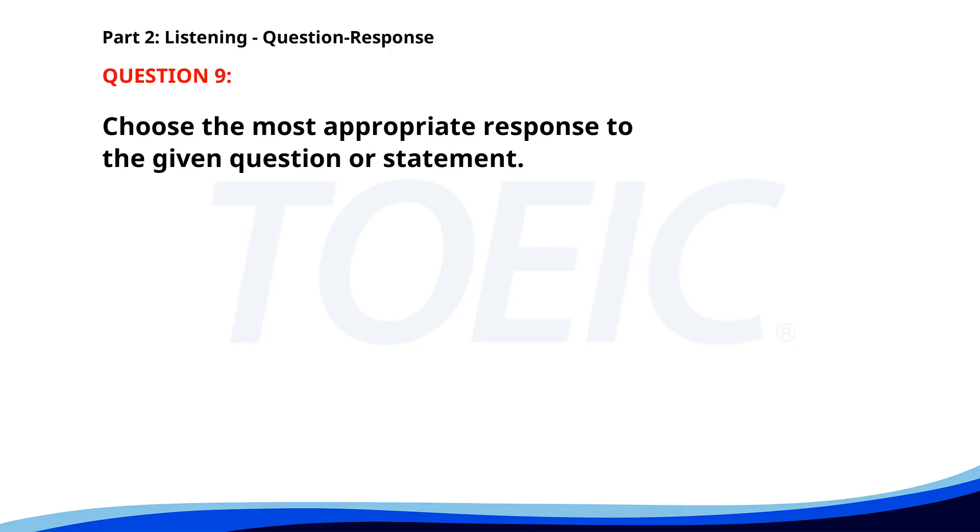Number nine. Why did you choose this software? A. I prefer the old version. B. It has great reviews. C. Let's ask the IT department. The correct answer is B. It has great reviews.